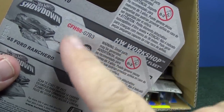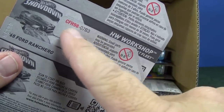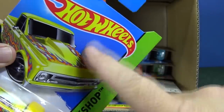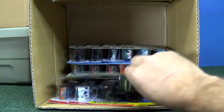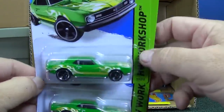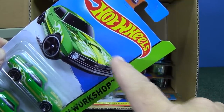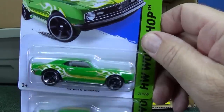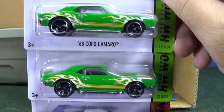Internationally, these worldwide cases have no case code — you can't tell what case code it is, and there are multiple languages on the package. It doesn't say 'new models.' I don't know why they don't do it for the worldwide assortments. It might be because they'd have to say 'New model,' 'Nueve model,' and put multiple languages on the front as well. I'm not sure why they don't, but they just don't.